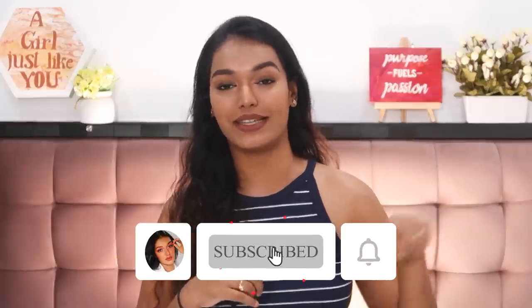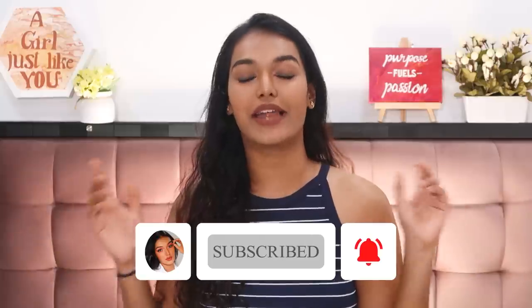If this is your first time on my channel, hi, I'm Sarah! I make beauty and lifestyle content here on YouTube. Please hit the subscribe button and join the Sarah Squad, and click the bell icon so that every time I upload a video you get notified.